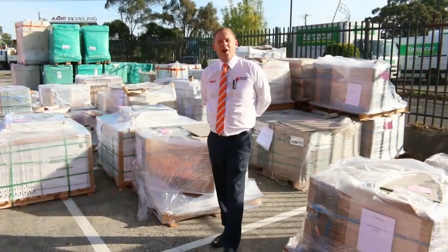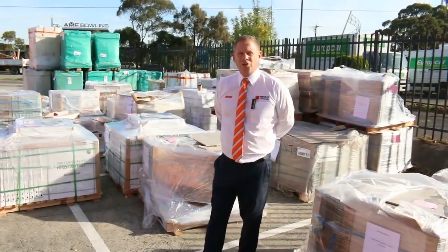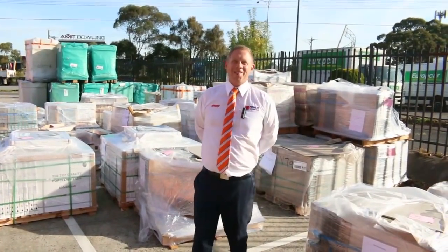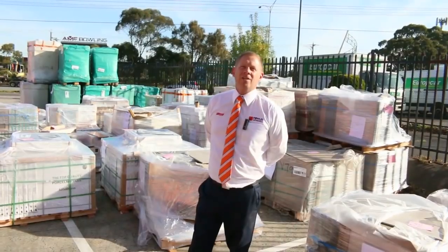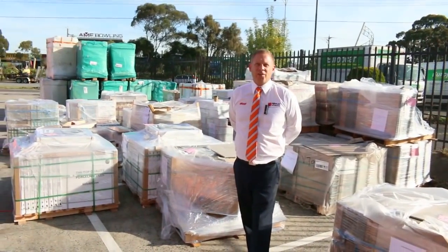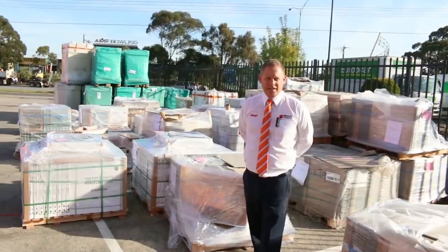Hi, I'm Liam from Fowles, and welcome to the Home Renovators preview for the auction on Tuesday the 24th of April. We're closed on Wednesday this week for Anzac Day, so we're going to hold the auction tomorrow — Tuesday the 24th of April at 10 a.m.